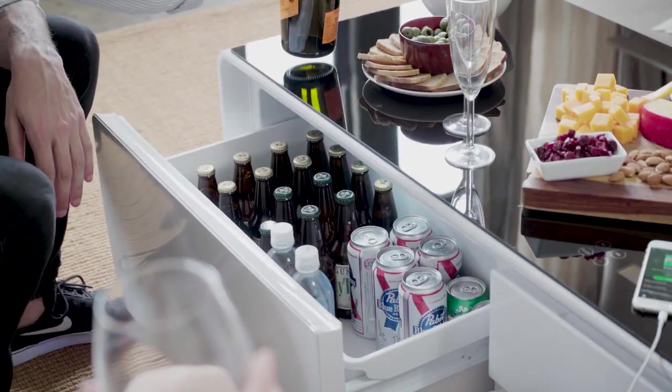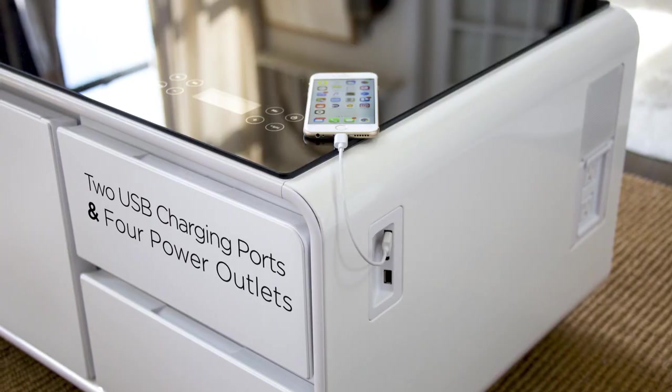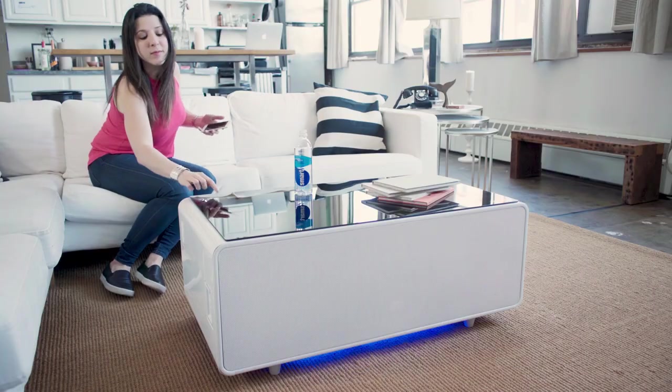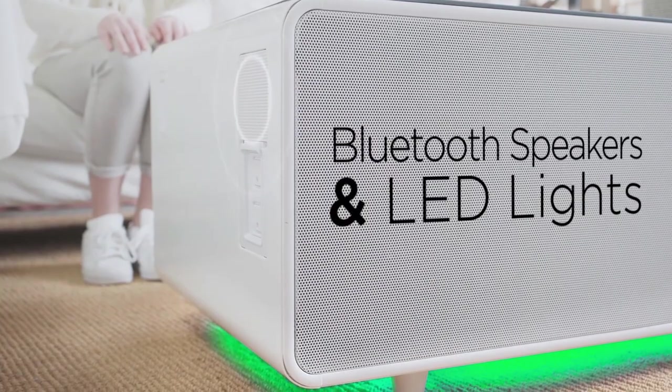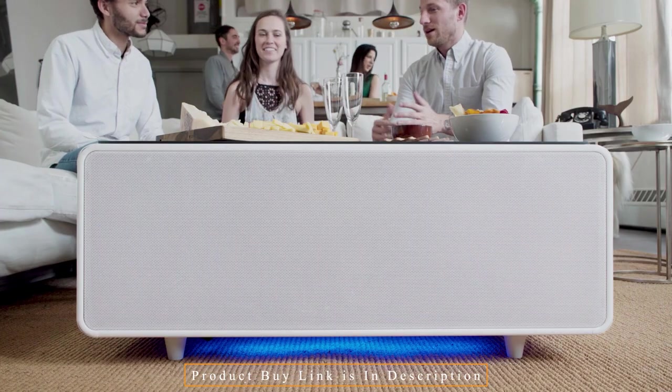The ultimate tech coffee table has a top made of durable, easy-to-clean tempered glass, so coasters are no longer necessary. At your fingertips, controllers let you manage temperature, time, LED color and brightness, volume, Bluetooth, audio playback, and more for your refrigerator.